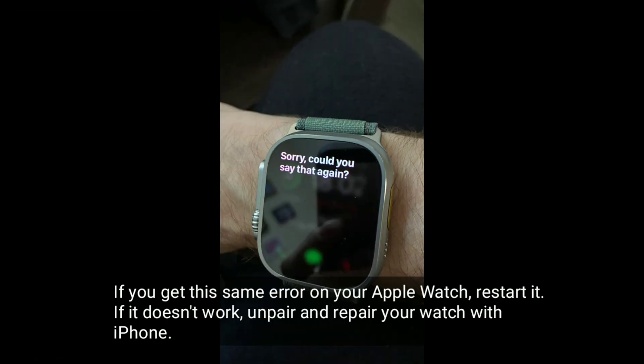If you get the same error on your Apple Watch, restart it. If that doesn't work, unpair and re-pair your watch with your iPhone.